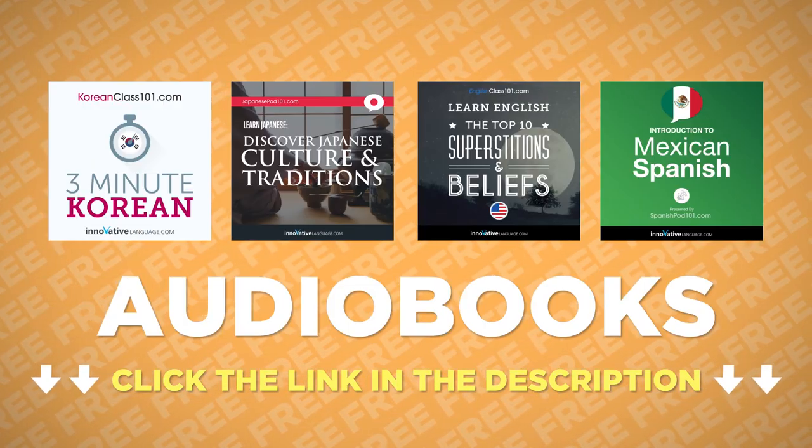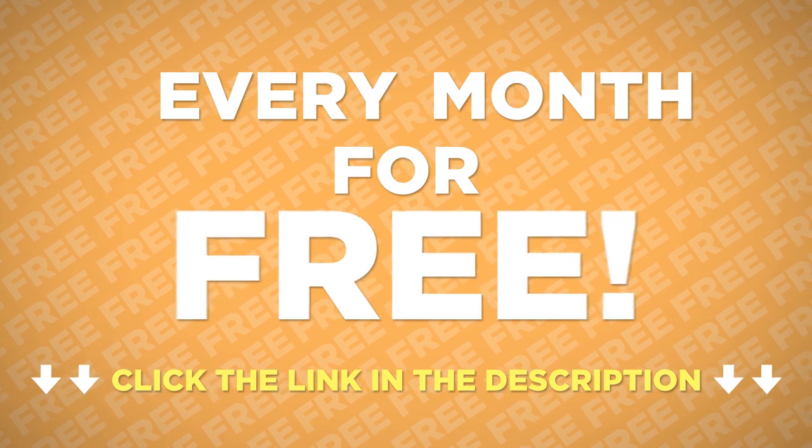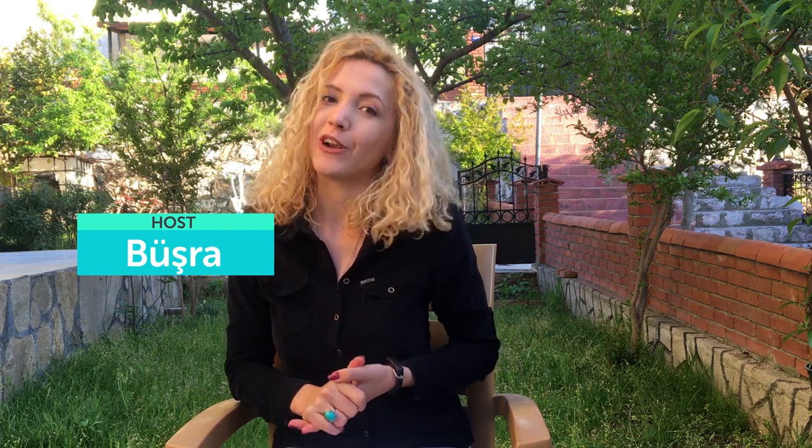Want to get cheat sheets, audio books, lessons, apps, and much more every month for free? Just click the link. Hello everyone, this is Bishra. Welcome to Top Words.